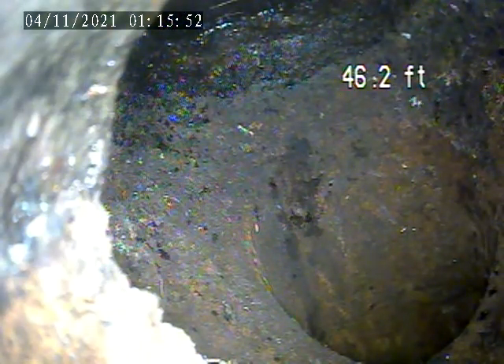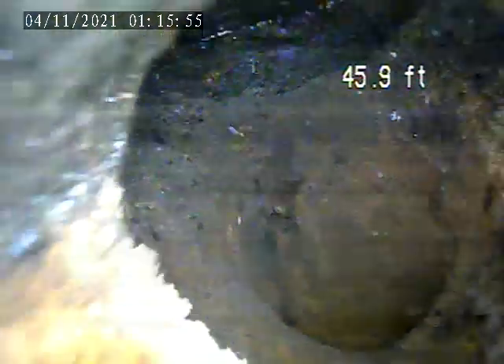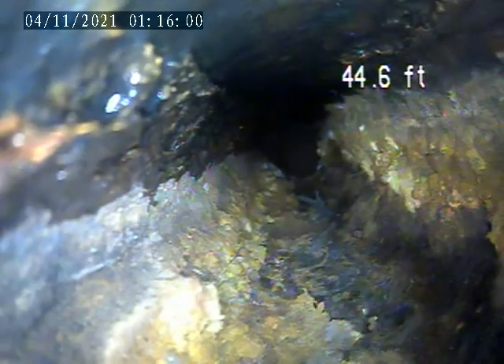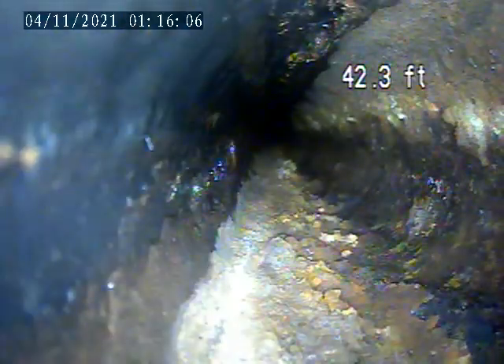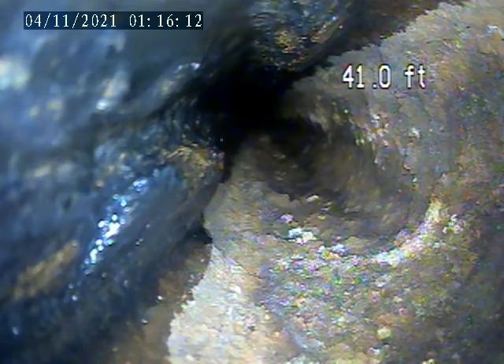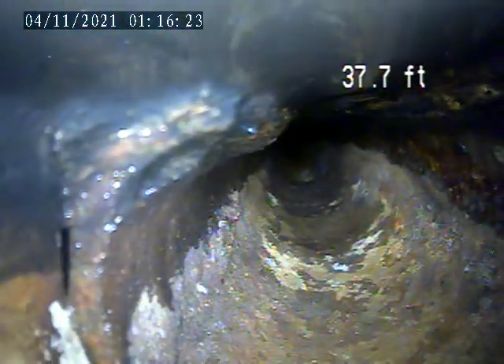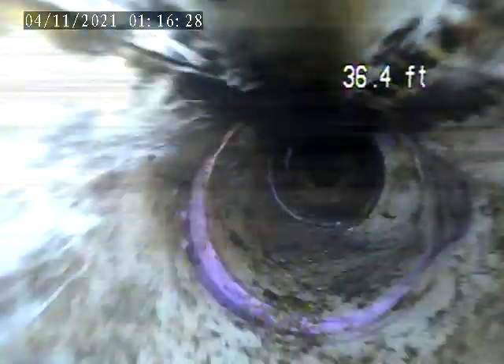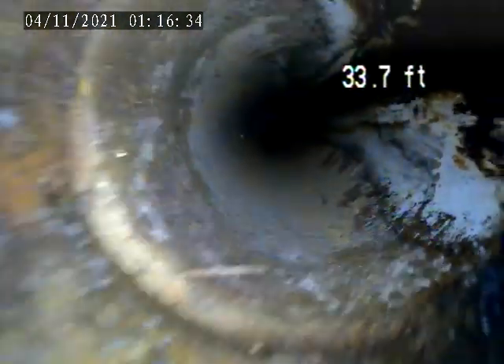We're going to pull back towards the drain now. There's a cast iron pipe and there is deterioration right through here. See that? All this.